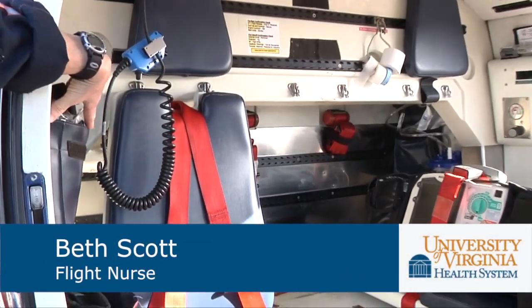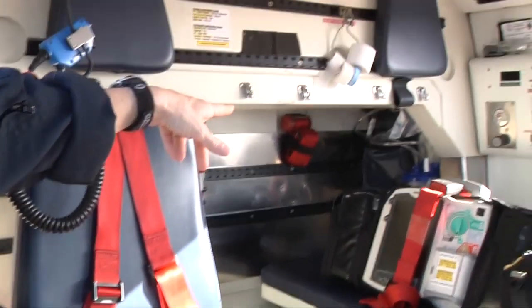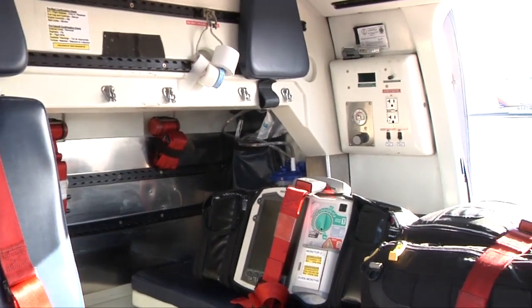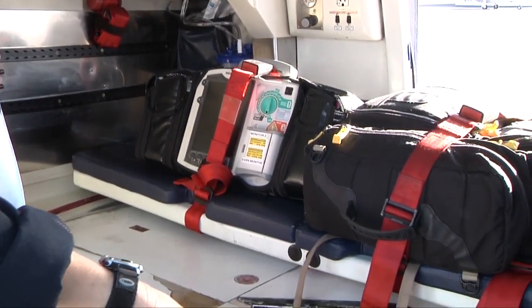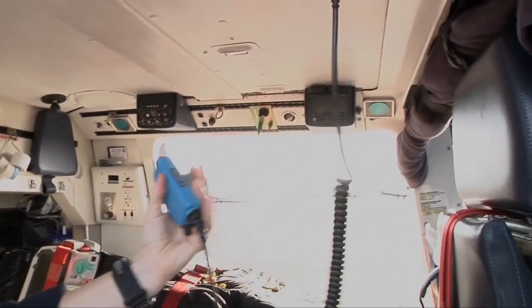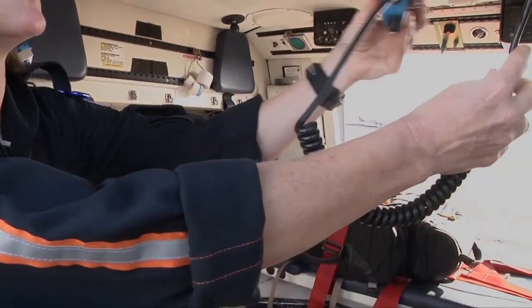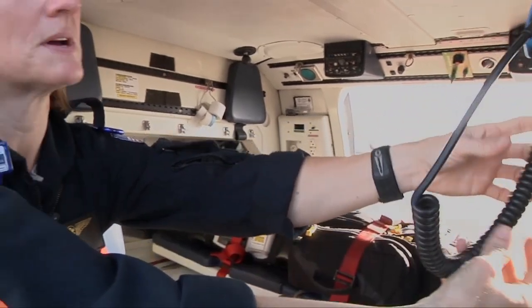It cuts the amount of time spent outside of the hospital. We have IV start kits over here, as well as syringes, medications, and suction equipment. Underneath we have IV pumps. We have a warmer for our smaller patients. Our helmets plug in to these and we can talk — it's an intercom within the helicopter, and we can also talk outside of the helicopter to pre-hospital providers and our dispatch center.